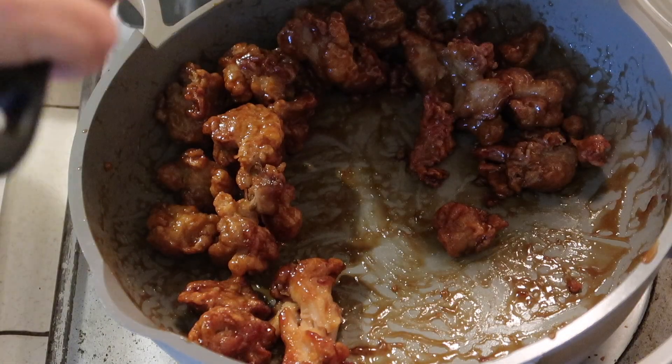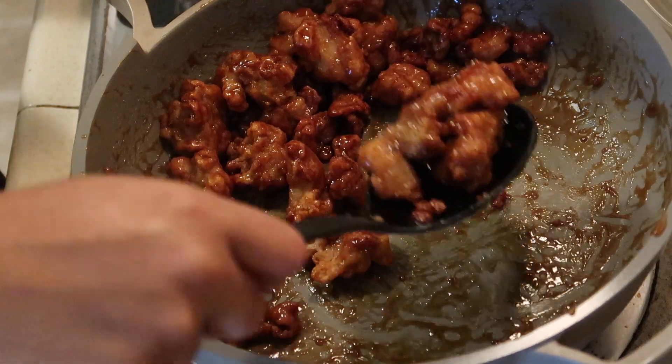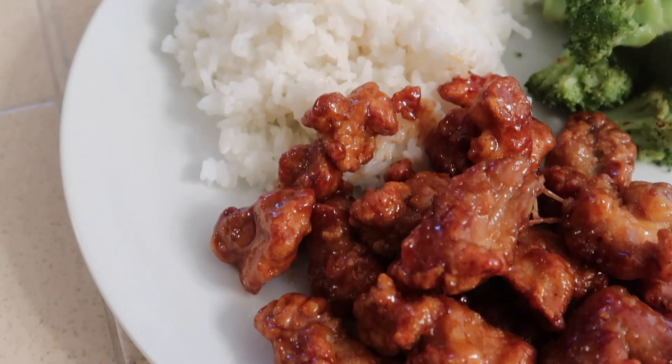I made our plates with some broccoli, white rice, and the orange chicken. This is how everything looked when it was done. Absolutely love this meal.